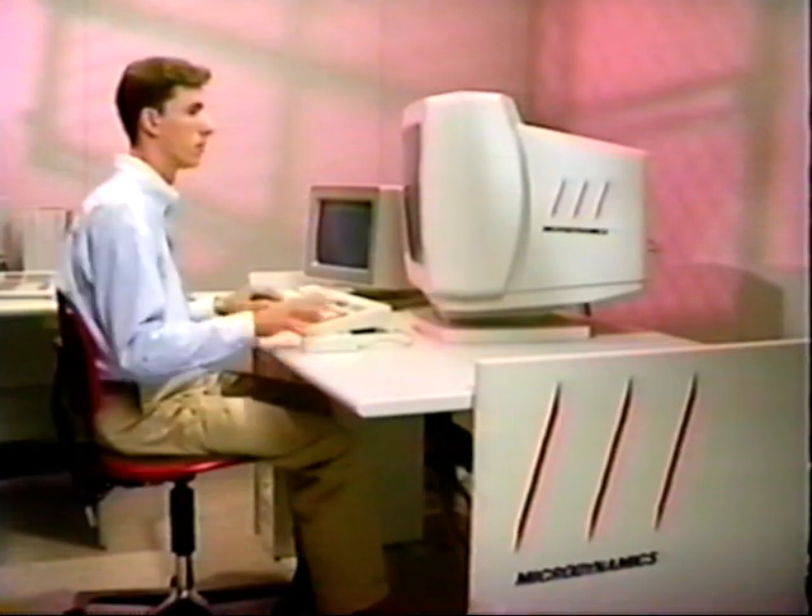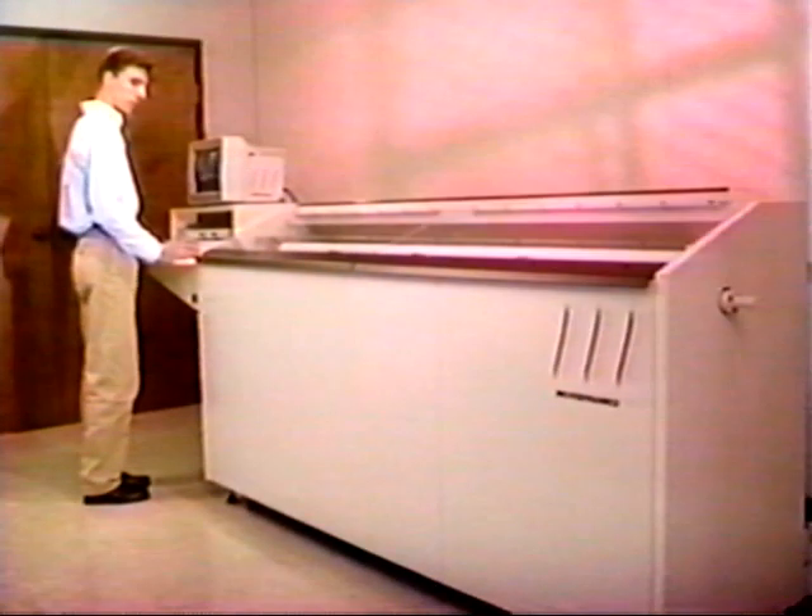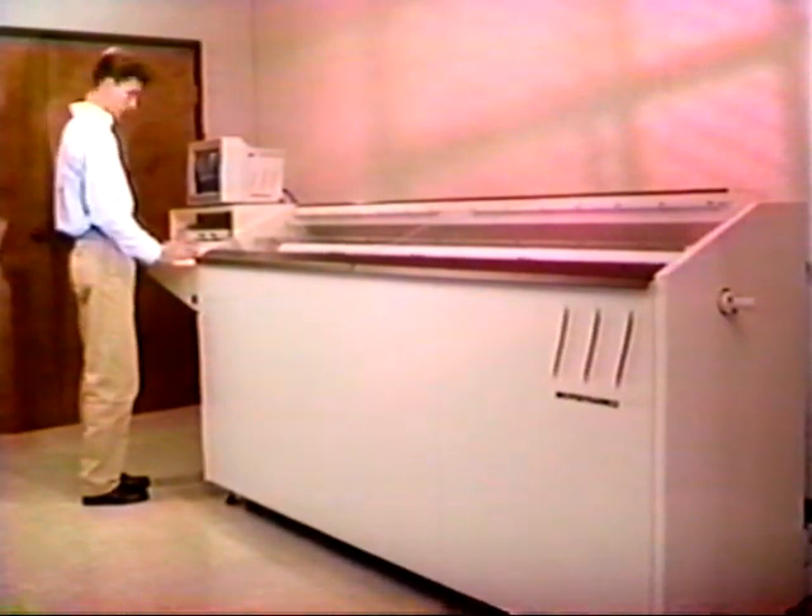While the fabric rolls are collected for shipment to our cutting facilities, Hager's marking department is hard at work. A state-of-the-art Microdynamics marking computer system is used to produce highly accurate patterns for cutting the fabric. These patterns, or markers, increase material utilization, which saves Hager thousands of dollars each year in fabric.